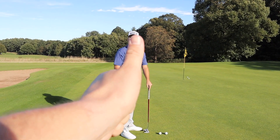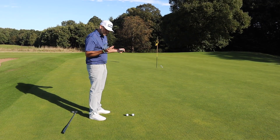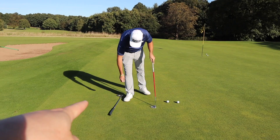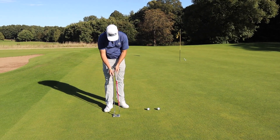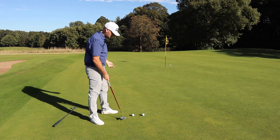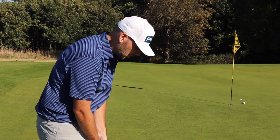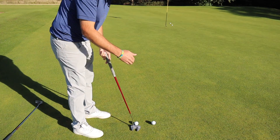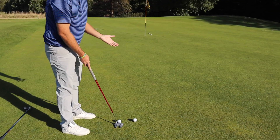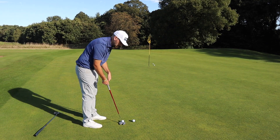This putter is 34 and a half inches, so you have to be measured for your height and the posture you take. A lot of what we base it on is where your eyes sit — are your eyes outside of the ball? For the vast majority of people, 95-plus percent, eyes outside the ball doesn't lead to good putting.